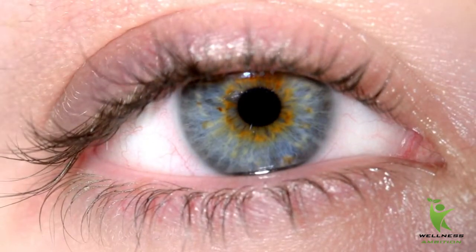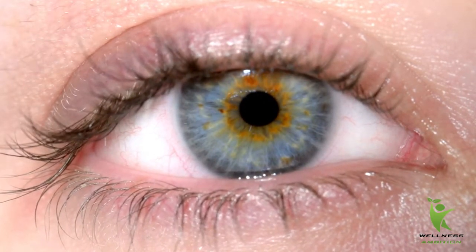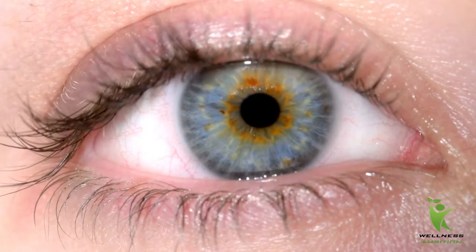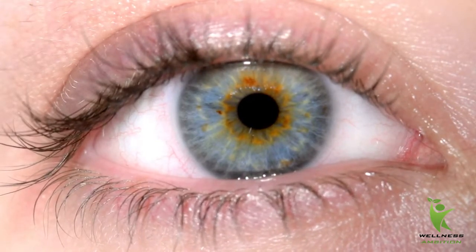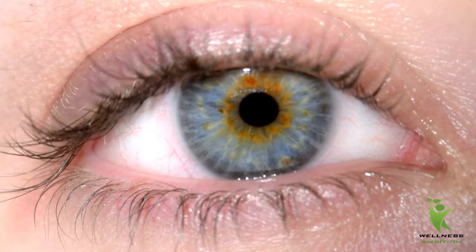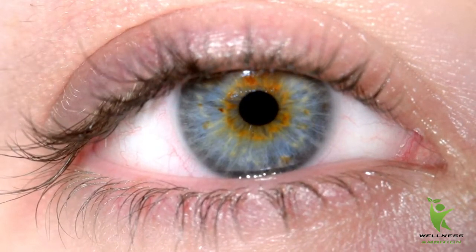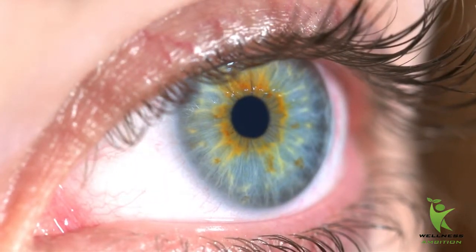How to naturally improve dry eyes. Like most people, when your eyes are dry, burning, or red, you quickly go to over-the-counter eye drops to make them feel better. The truth is that most of the time you are making the problem even worse. Most of these over-the-counter eye drops do not do anything whatsoever to effectively moisturize your eyes — they only clear the redness by constricting the blood vessels in your eyes. So how do you effectively solve dry eyes naturally?